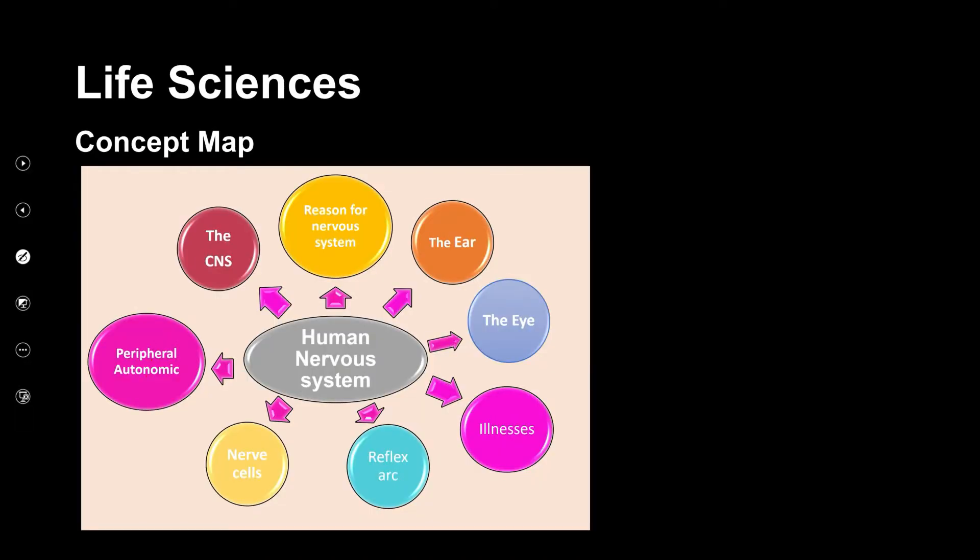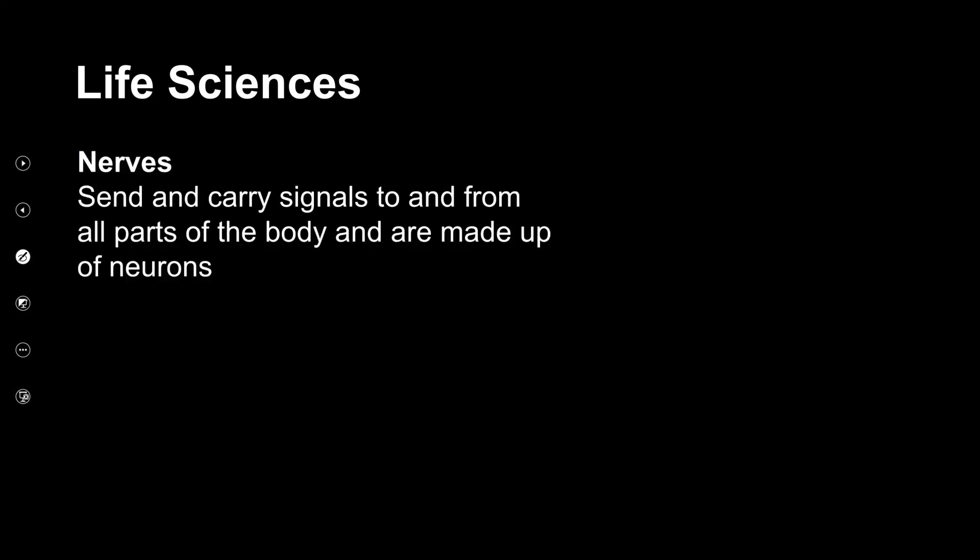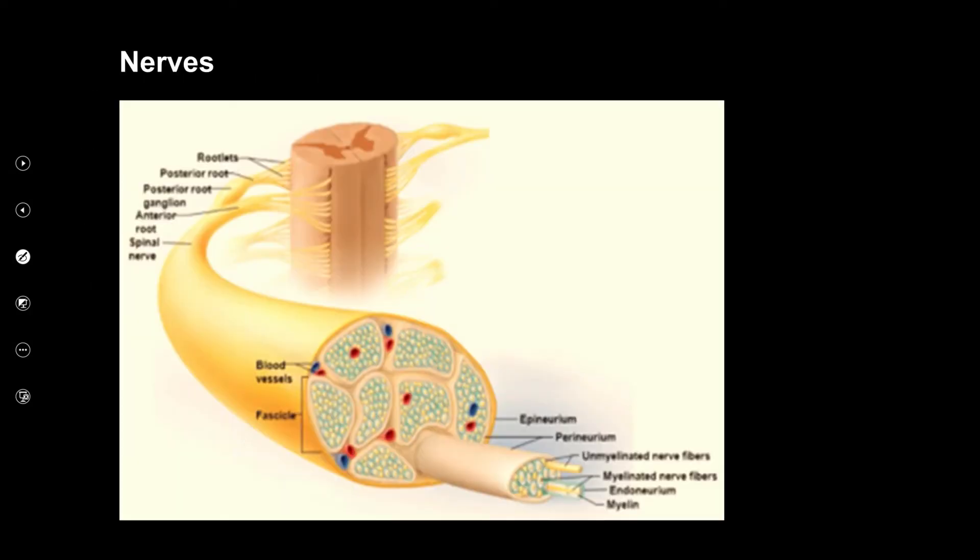Welcome back. Now we are moving to the nerve cells. A nerve sends and carries signals to and from all parts of the body and is made up of neurons. These signals are our nerve impulses.